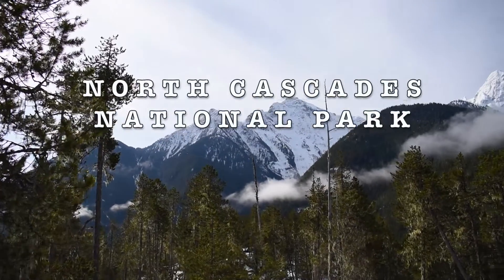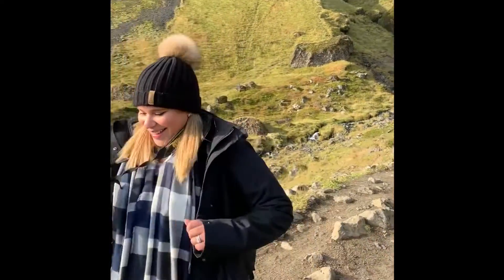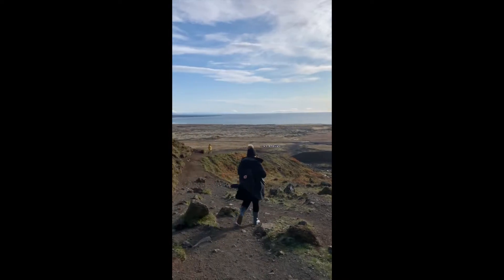This video is about our one-day trip to North Cascades National Park. Hey there, my name is Mariana and I'm also known as Salvi Nomad. I love to travel and I love to hike in different places, and these are my adventures.